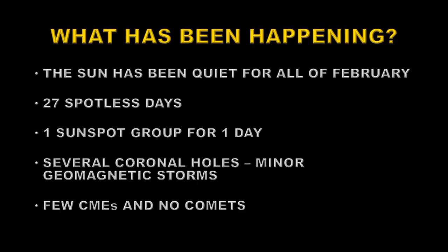So what has been happening in February? The sun has been relatively quiet, with 27 of the 28 days having no sunspots on the sun at all. We had one sunspot group, which was relatively small, but lasted for a whole day. We've had several small coronal holes, which resulted in minor geomagnetic storms caused by high-speed solar winds. There have been a couple of CMEs and no comets crashing into the sun. So all in all, a pretty quiet month.